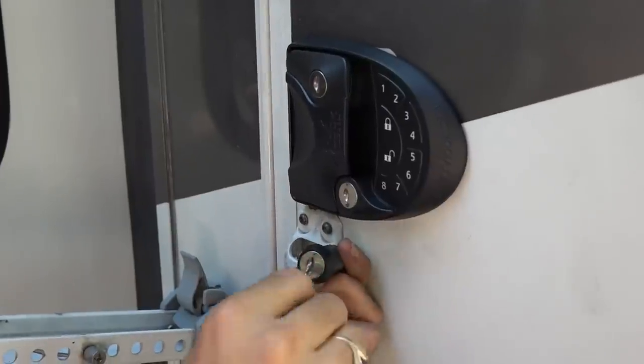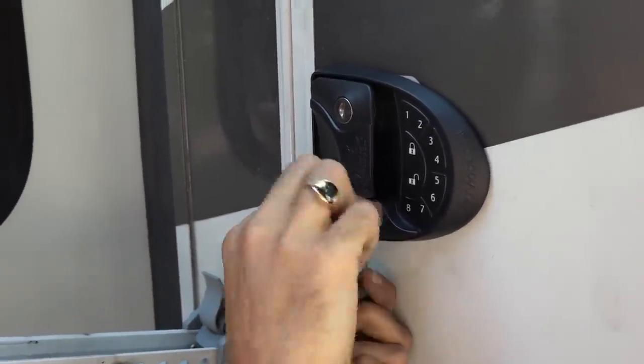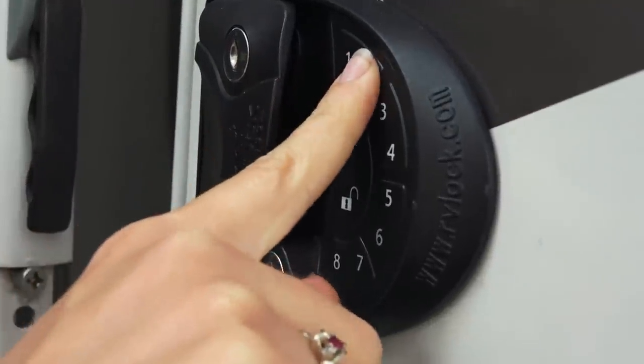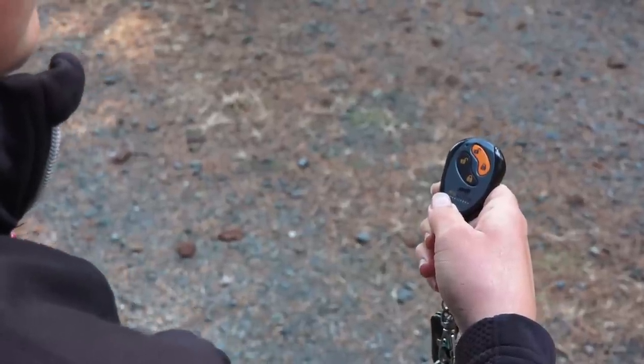So we decided to make an upgrade to a key that is not uniform amongst all the different manufacturers. When we updated our baggage area locks, we also updated the door handle so it would be keyed alike and we'd only have one key. We went with the RV Lock, which gave us that capability as well as a wireless fob and a keypad. We installed it and also did a review video on this channel. We really like it because we end up locking our RV more frequently since it's so easy.